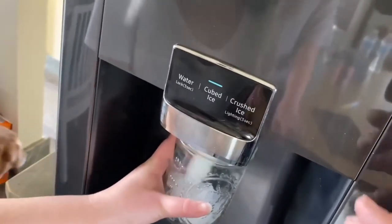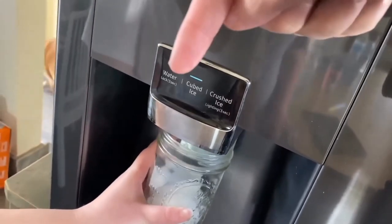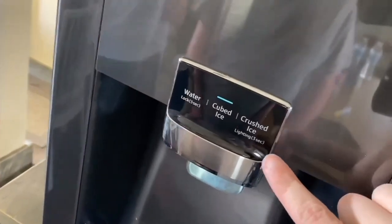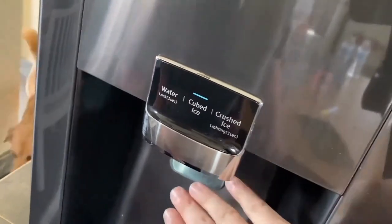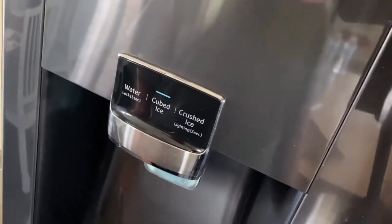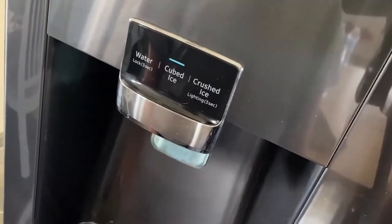It does have a water and ice dispenser here — you can select water, cubed ice, or crushed ice. Whenever you do crushed ice, you have to push in on the button and hold it for about three seconds, and it takes a while to crush the ice before it pours it into your cup.